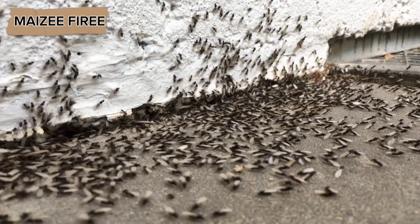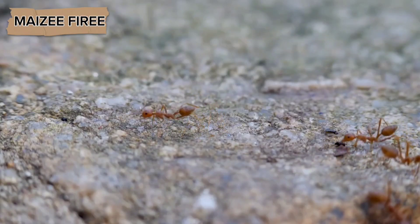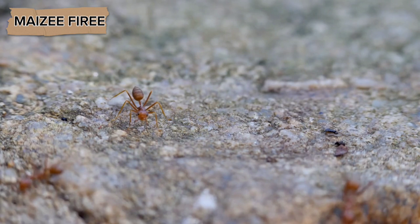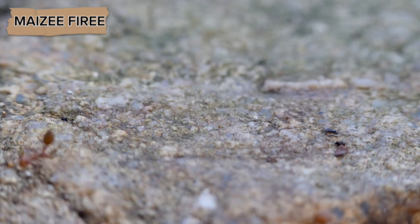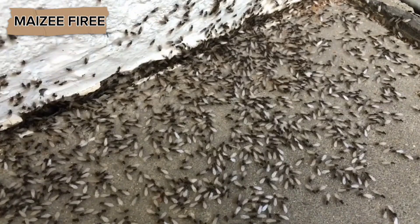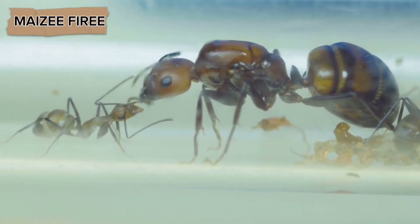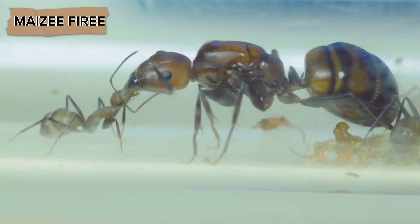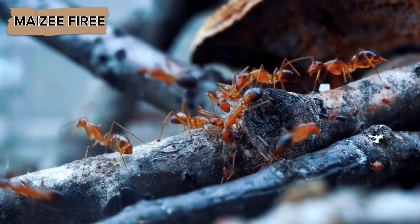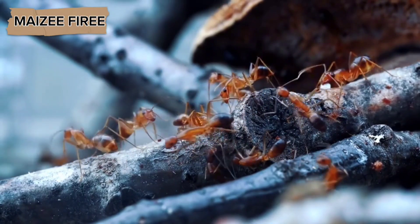During the winter, the colony enters a state of dormancy. The queen and most of the workers will reduce their activity levels and conserve energy by staying inside the nest and relying on the stored food. However, they do not hibernate in the same way that some animals do. Instead, they remain semi-active, periodically feeding on the stored food to maintain their energy levels. The repletes or food stores are accessed as needed to sustain the colony throughout the winter months.